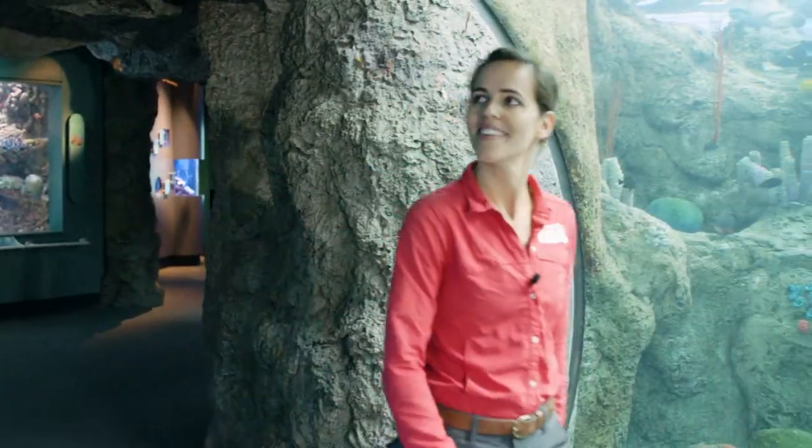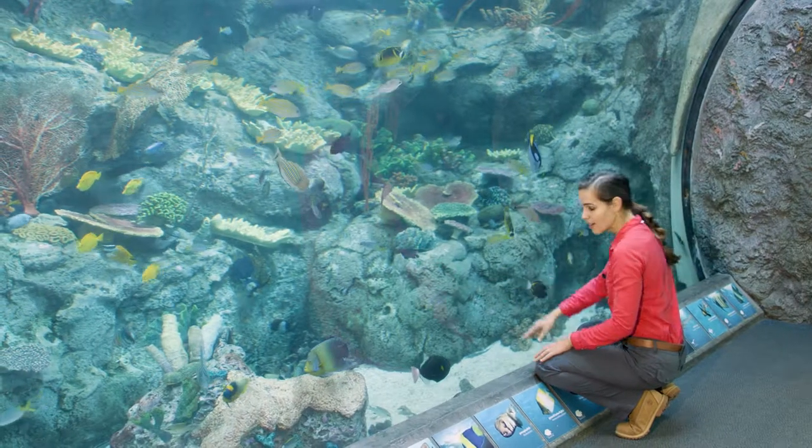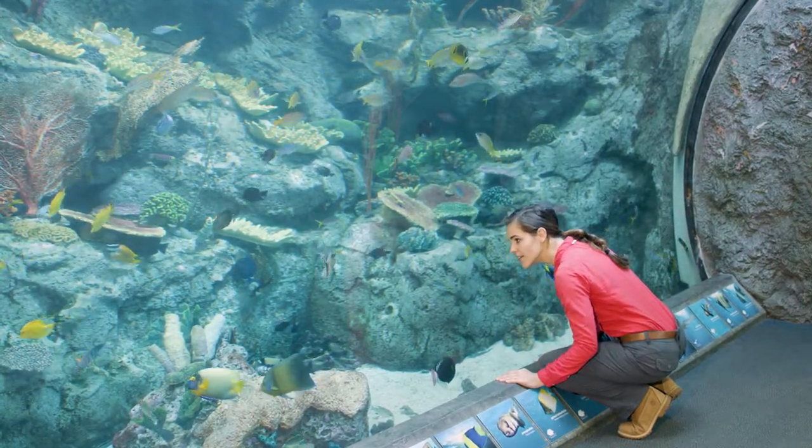Today we're exploring some of the colourful coral reef fish here at the Aquarium of the Pacific in Long Beach, California. And we're going to have a chat to education specialist Luke and see if he can help us get to the bottom of our colourful question.